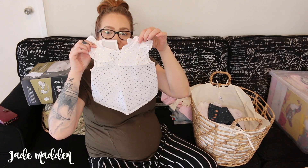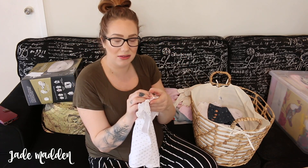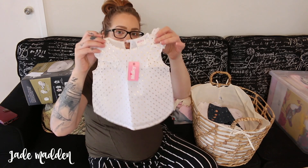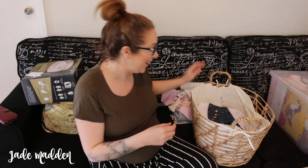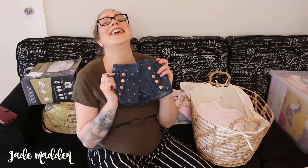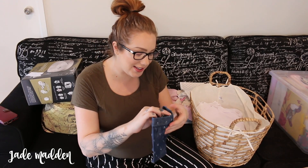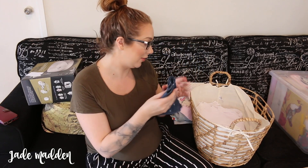I've also got this little cute top - I'll tell you guys the brands in case you want to know. This is by Milky - that's the brand - and it's got little ruffles on the sleeves. And look at the little shorts with love heart buttons on them - it's so cute. This brand is also Milky. They are so cute.